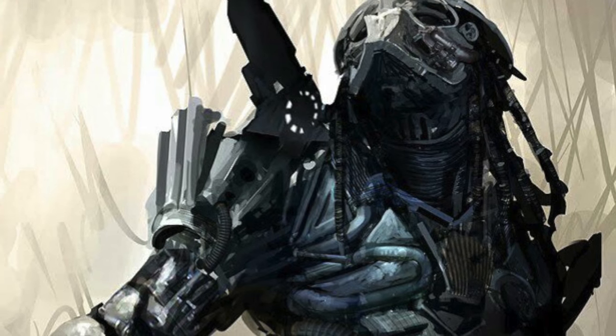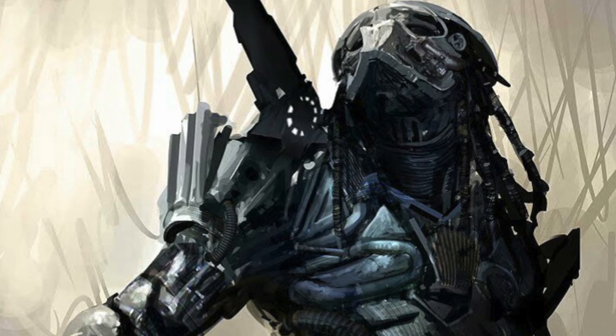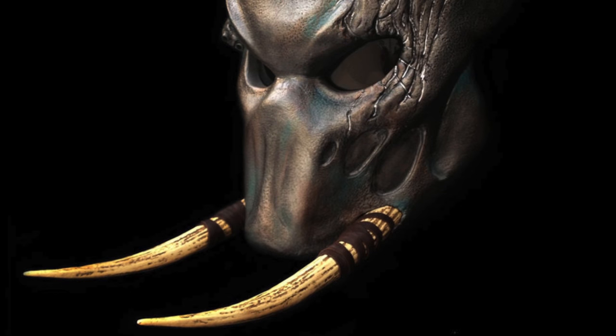The predator biomask also regulates atmosphere and sound. We see in Predator that prior to taking the mask off, the jungle hunter removes multiple tubes which exposes a gaseous substance coming out. This is in fact a life support system allowing the predators to breathe on any world they may choose to hunt on. Though they can breathe on Earth, it is harder and they must breathe heavier.